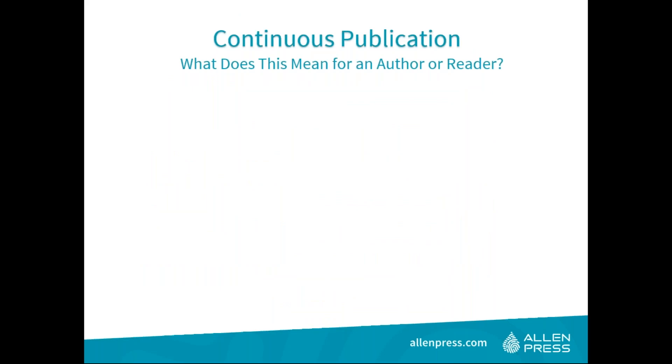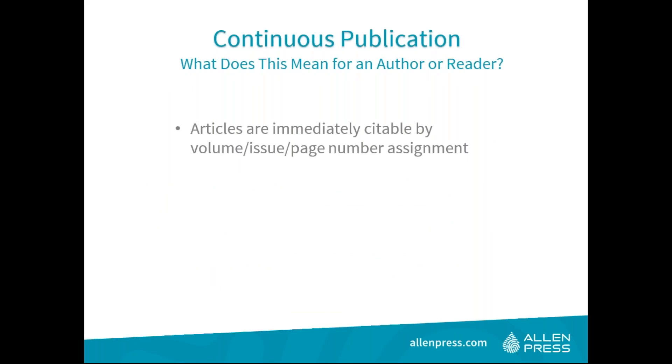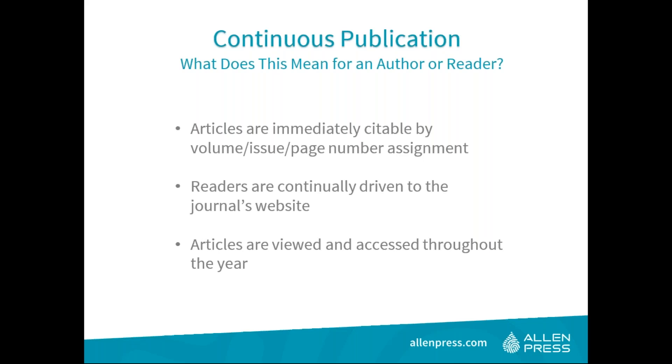For authors, the continuous publication model eliminates the waiting game of 'when is my article going to be final?' and 'when are page numbers assigned?' As quickly as the individual article can move through editorial feedback, typesetting corrections, and into online publishing, those are the only holdups. For readers, content is continually posted, keeping them engaged and drawing more positive traffic to your online platform. Viewers aren't waiting for quarterly publication months — they are viewing content throughout the year.